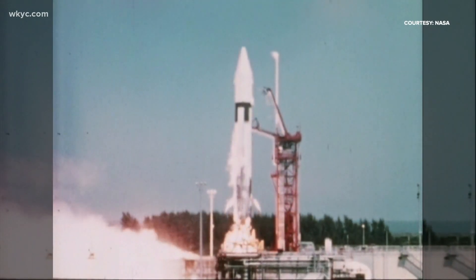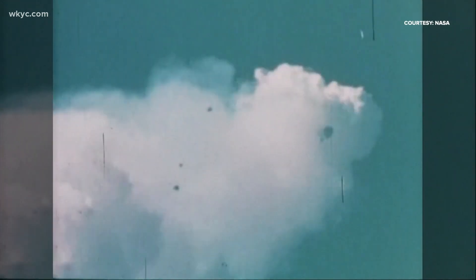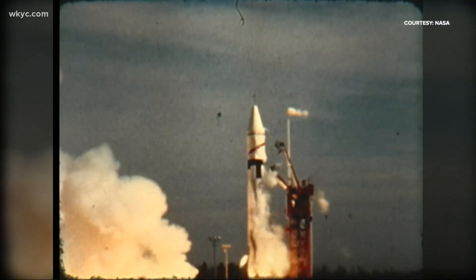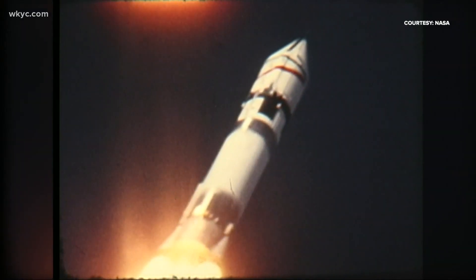Back in the 1960s, the first test flight of the Centaur exploded. That's when NASA Lewis, now NASA Glenn, took over the program. At Glenn Research Center, we were heavily involved with pioneering the use of liquid hydrogen as a rocket fuel. With the new rocket fuel, the Centaur upper stage would become a success and launch the Surveyor missions.